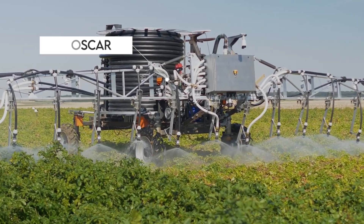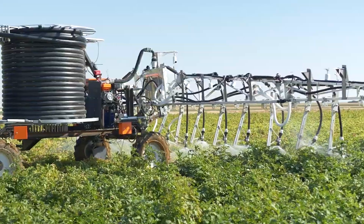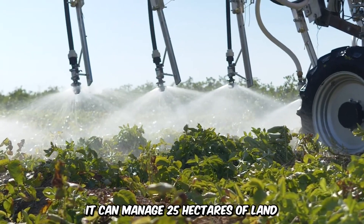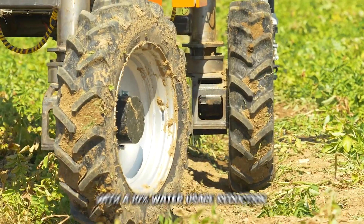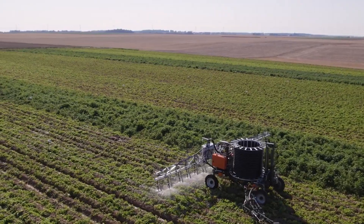Next up is OSCAR by OSIRIS, the autonomous crop care robot built for various farm operations like fertilization, irrigation, and more. It can manage 25 hectares of land with a 10% water usage reduction, and it will save you a lot of time and energy.